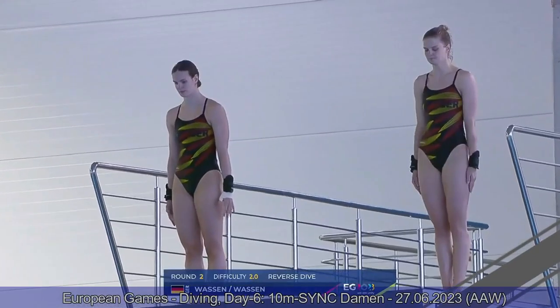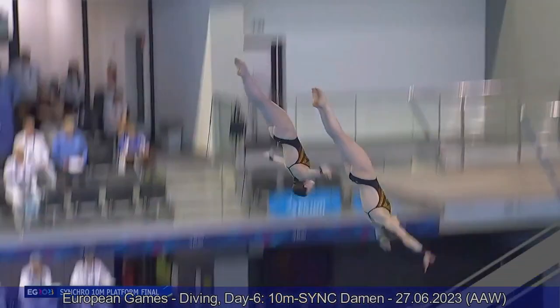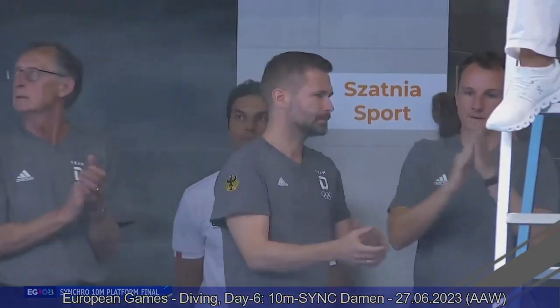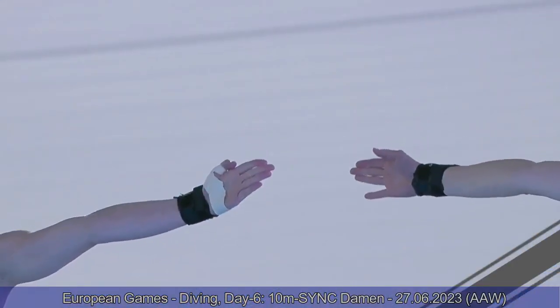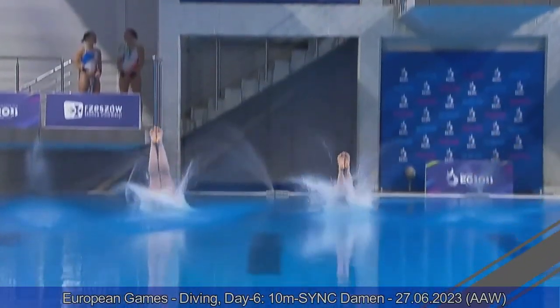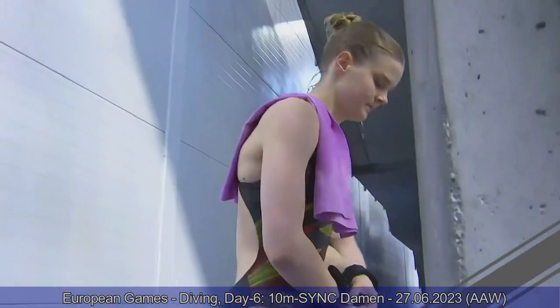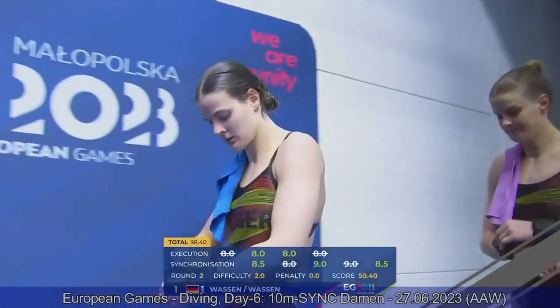Reverse dive pike for the German sisters as well — they were leading with 48 points after the first round. And they do just as well, if not better — the same kind of execution with a great jump. They have sharper movements in the air, look better, and the alignment in the water is better. Definitely better than Spain. Eight and eight and a half, even a nine in synchro. Excellent execution of the reverse dive pike by Team Germany — 98.40.